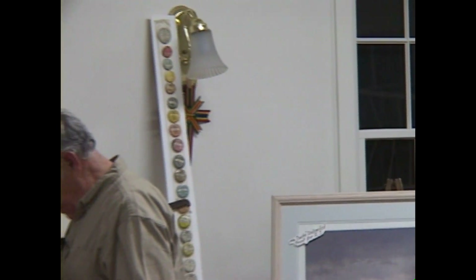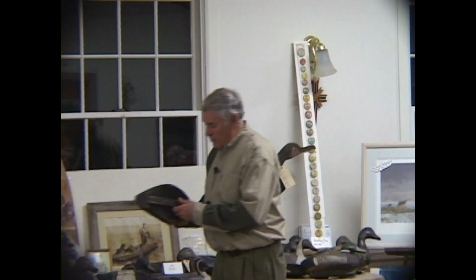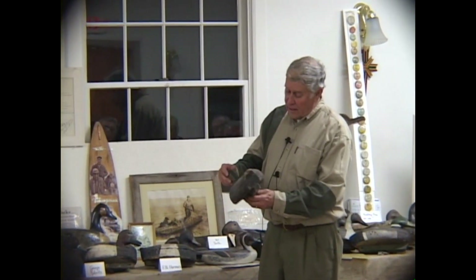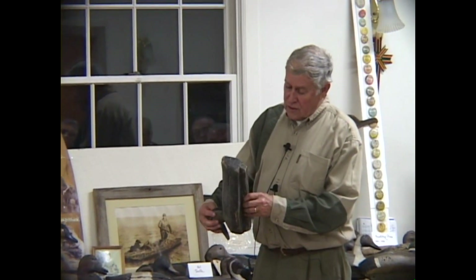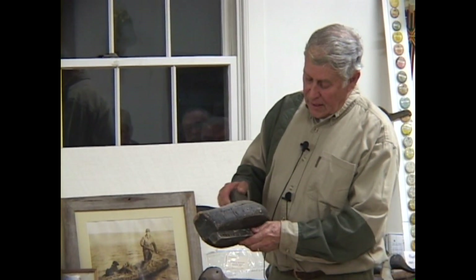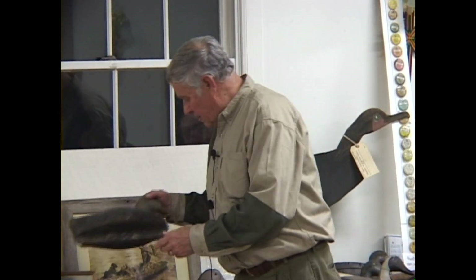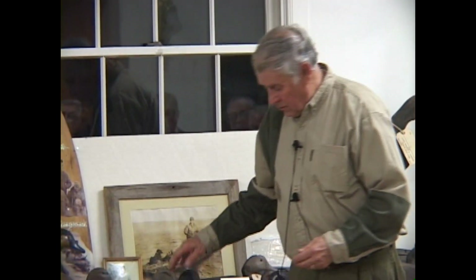The next carver in Bellport was Frank N. Hermes. Frank N. Hermes made beautiful black duck — he was very handy. He also made the Hermes scooter, which I had one. Here's one of his black duck and his broadbill.